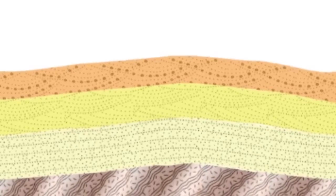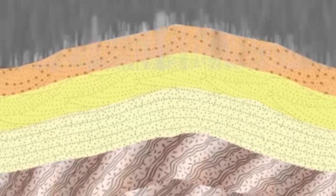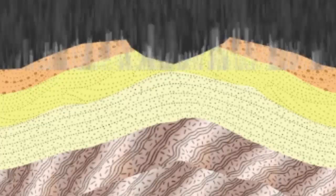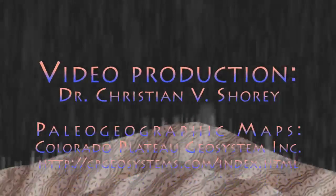We have also said that it must have been uplifted and its overburden eroded away. An obvious question is when and how that happened, which we will look at in the next episode. We'll see you then.